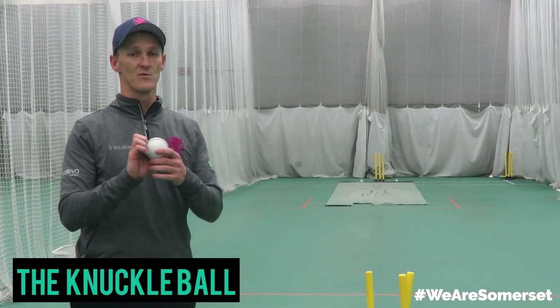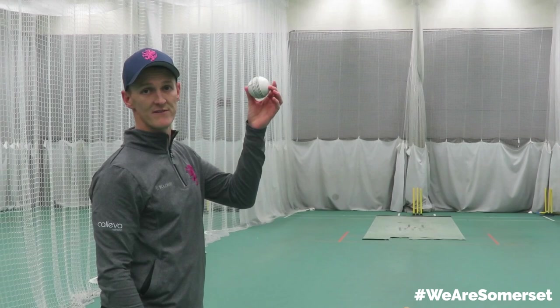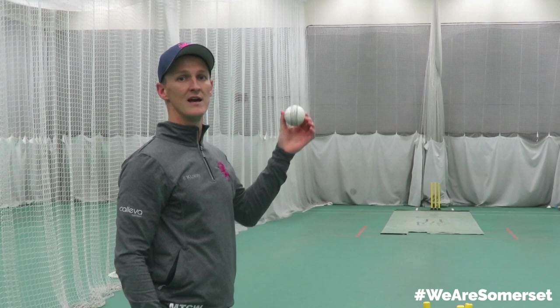This is the knuckleball. It can be held lots of different ways, but I like to make sure my fingernails are caught in the seam. I'm looking to release the ball with a little bit of topspin so it comes out with not many revolutions on it, which makes it oscillate in the air, causing problems for the batsman. It generally comes out a little bit slower as well, so it's quite hard to hit in T20 cricket.